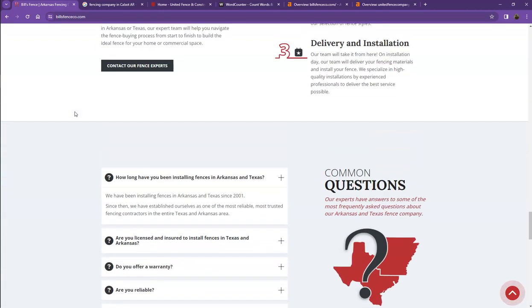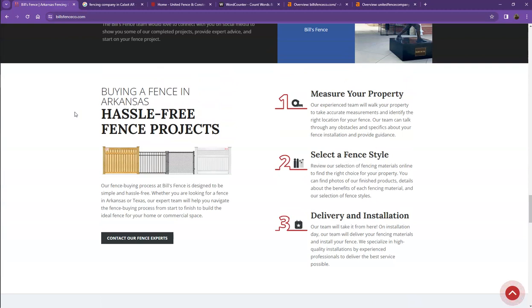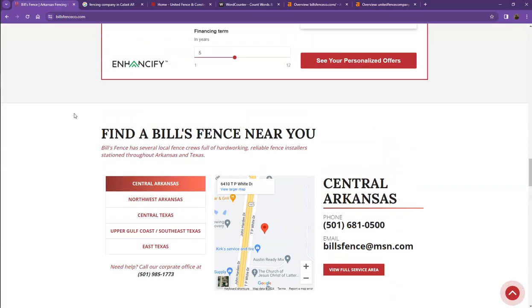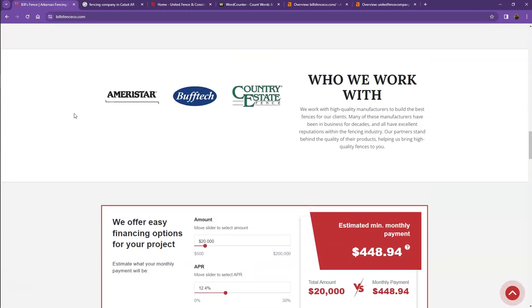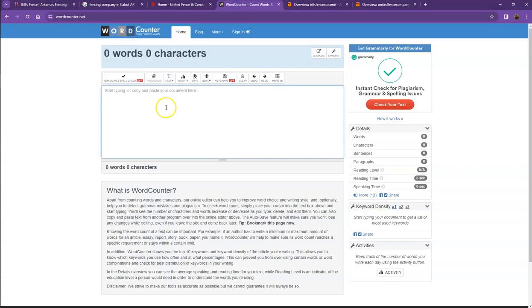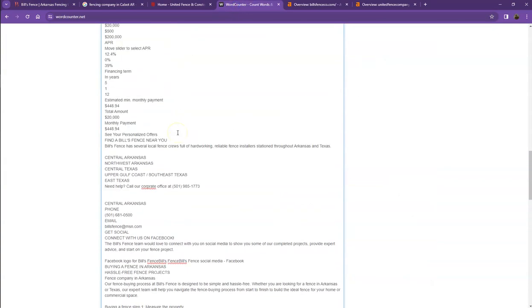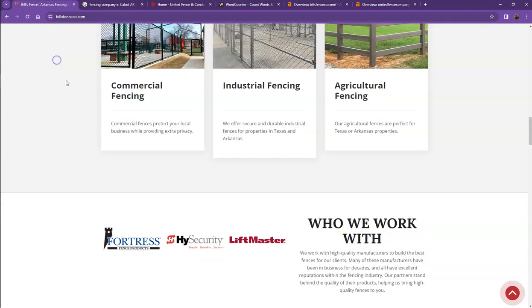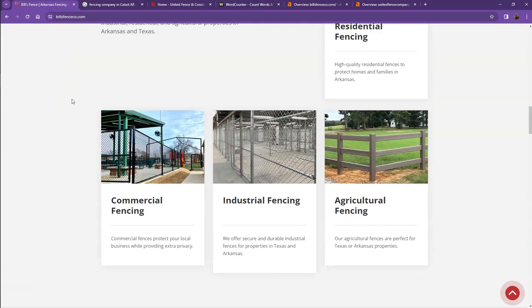One thing I can tell right off the bat is that Google loves content. Google would actually like to see a minimum of 1500 words on a home page, and the more content you have the better. So let's go ahead and take a look at how many words you have on your home page. Currently you have 1244 words, which is actually a great number. However, we're still a little behind the goal of 1500 for us to actually be considered by Google as a trustworthy website.